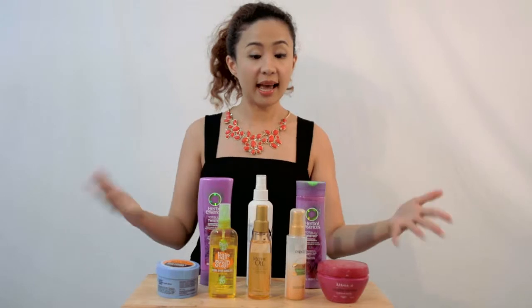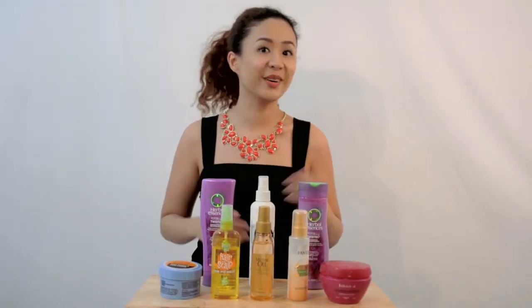Hi girls! It's me again, Kate Alvarez, your curl ambassador and one of the beauty ministers of bdjbox.com. Now as you can see, I have here a gallery of my favorite hair products for culots or curly-haired girls such as myself. And I would love to tell you why I love them.